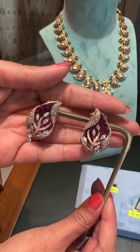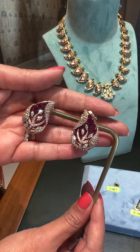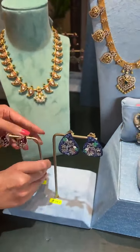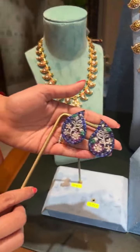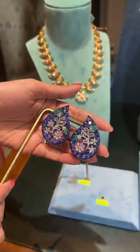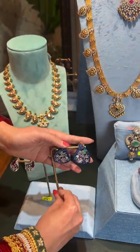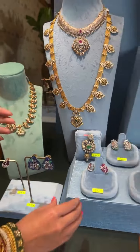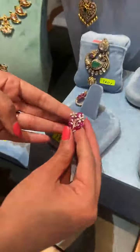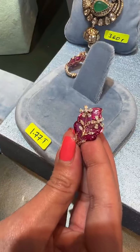Easy-to-wear studs, mango shaped with diamonds and rubies inside — very nice for cocktail parties. This is a nice statement piece: big studs with tanzanites and diamonds. These are easy-to-wear hoops for ₹1,77,000 with diamonds and rubies. These are again a smart pair of earrings for ₹3,42,000.